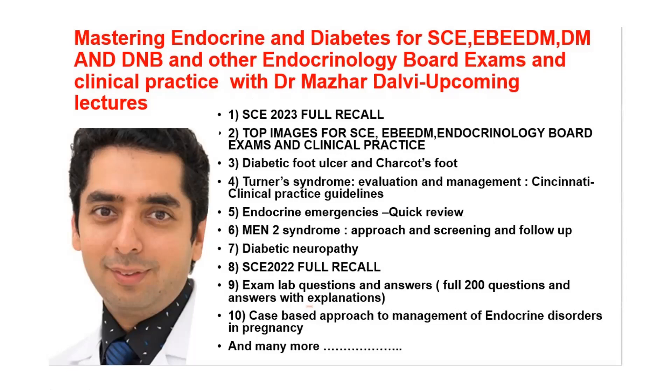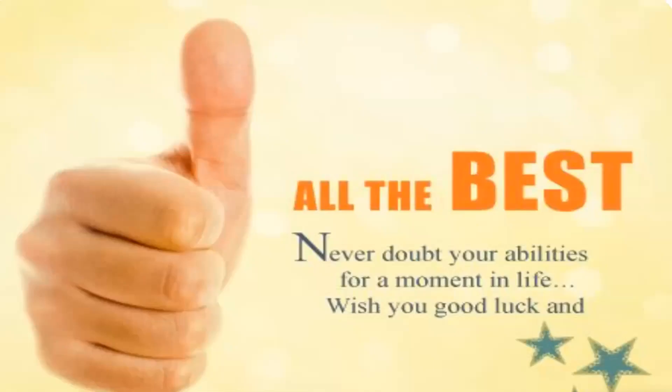I wish you all the very best. Never doubt your abilities for a moment. Good luck for your upcoming exams, especially the European Board Exam in November. Keep shining always — thank you.